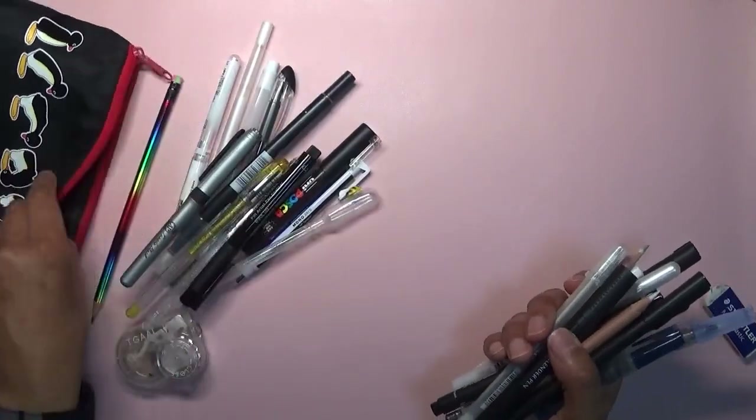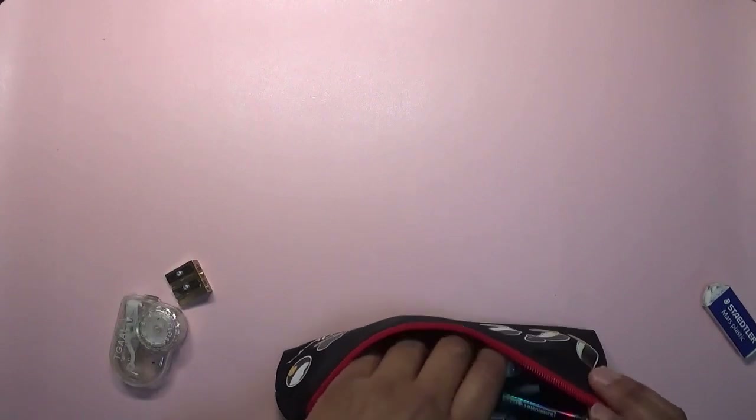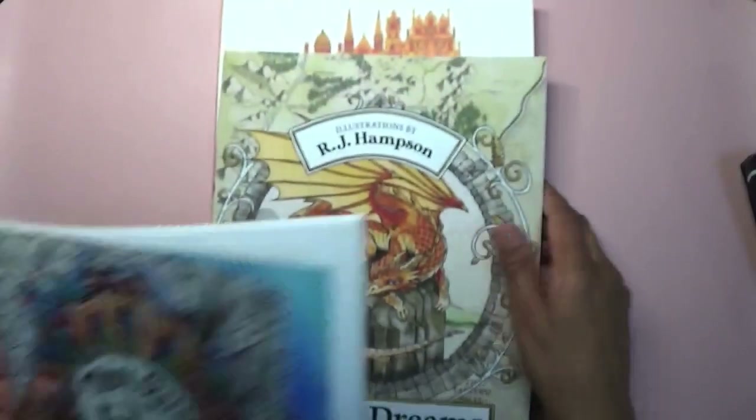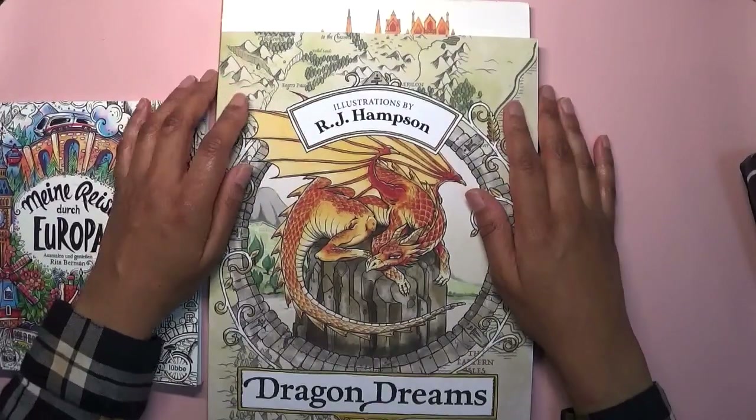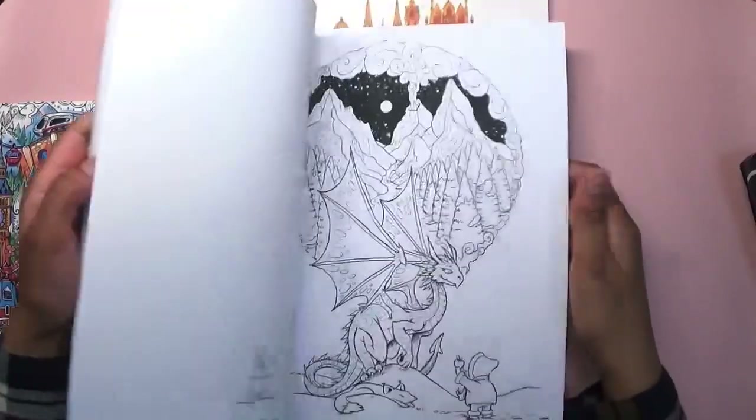I'm going to leave them out rather than put them away since we're going on holiday again soon. The books I took were three: Mine Riser Derke Europa by Rita Berman, Dragon Dreams by RJ Hampson, and the Vertical Worlds coloring book by Abby Dacre. I really wanted to color in Dragon Dreams but I just became so indecisive — I couldn't choose a page.